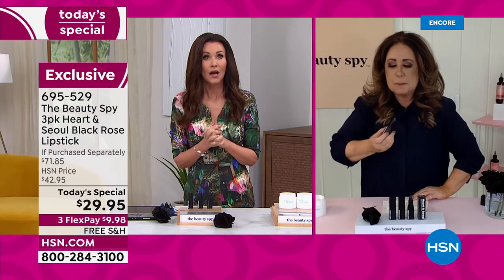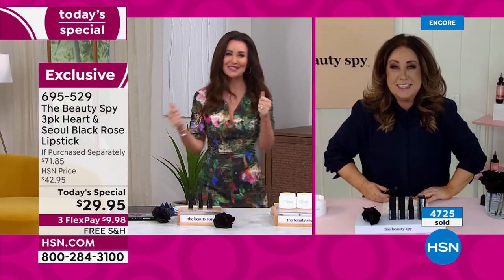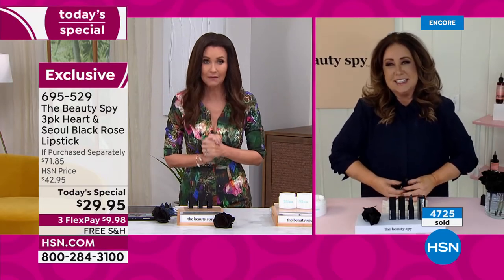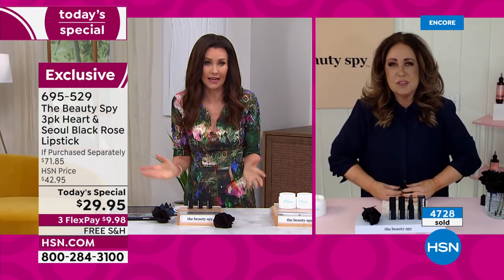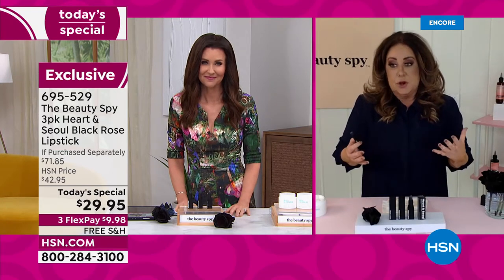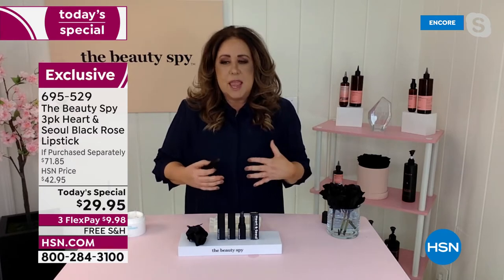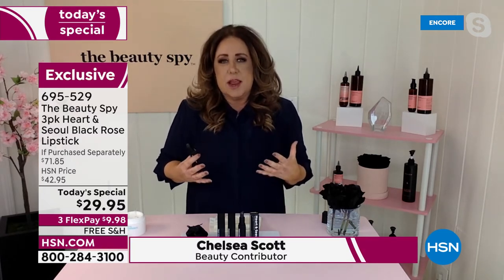By this time, 4,700. Every single time I look down at the number it's jumping up like crazy. So I'm glad that you are here — going to be an early sellout. This is a dream lipstick. We really put our heart and soul into creating this lipstick for you, and we utilize something that's really rare called a black rose.